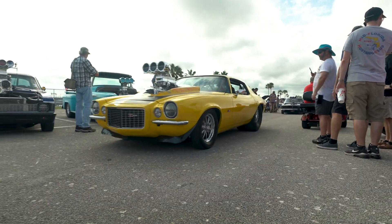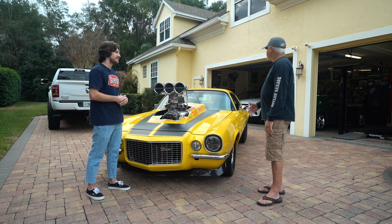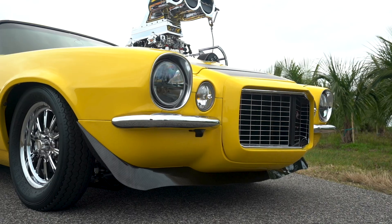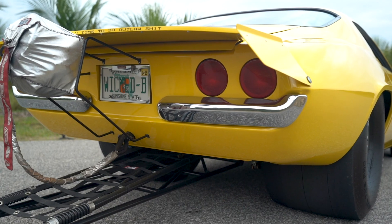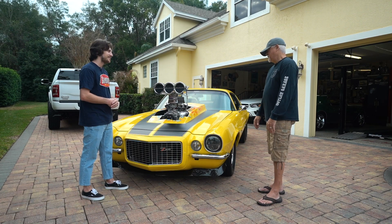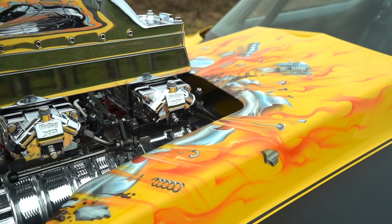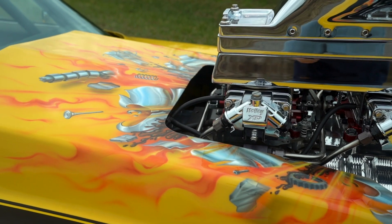You said you had buddies with blower cars and you had to get one. I was always a first-gen guy, but I said, well, I've done my first gen, so let's do a second gen because I like the second gen. This is a real split-bumper car — it was actually a real Z28. And it's split bumper in the back too, on both sides. The graphic on the hood here was done by Chris Cruz, and that's paying homage to my first motor, which didn't last too long.